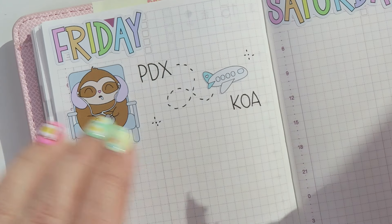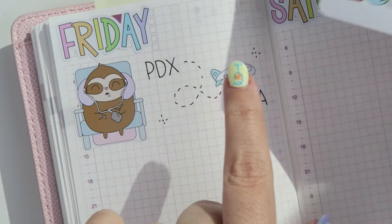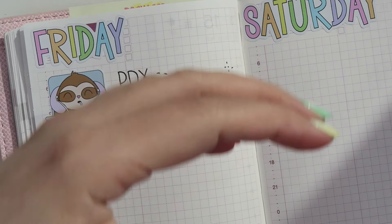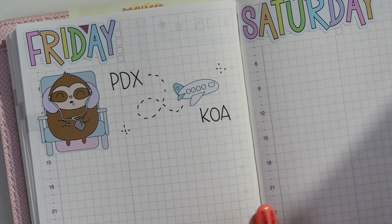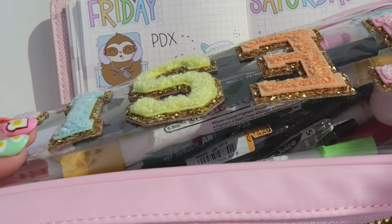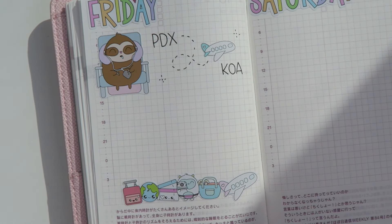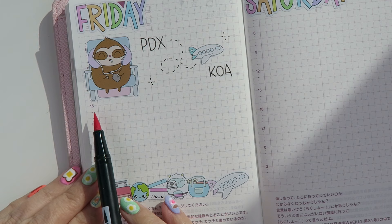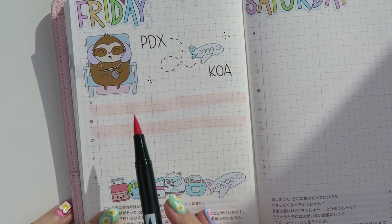I was going to put another sticker here but it just doesn't fit. What we can do is take it and put it along the bottom because it's a travel day — there's not going to be much going on. I do want to leave a little bit of space for journaling. Kelly from Plan with Kelly does this cute little thing that I started doing too: she just puts a highlighter and fills in some lines, so even if you don't write in it, it still looks really cute. I'm going to use this Tombow and draw some lines — they don't need to be straight.